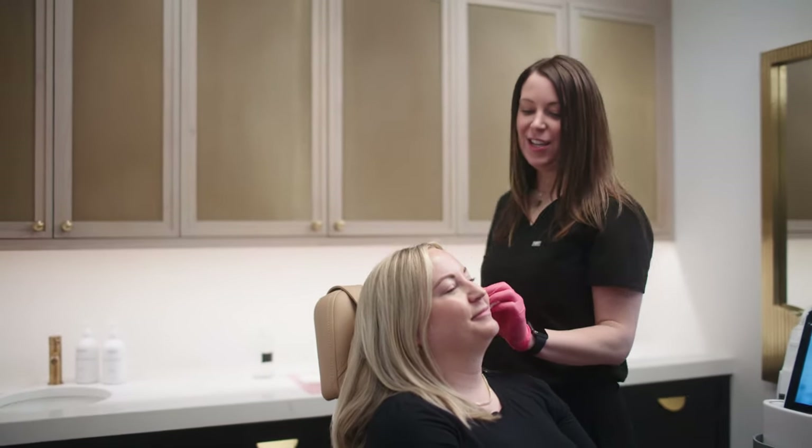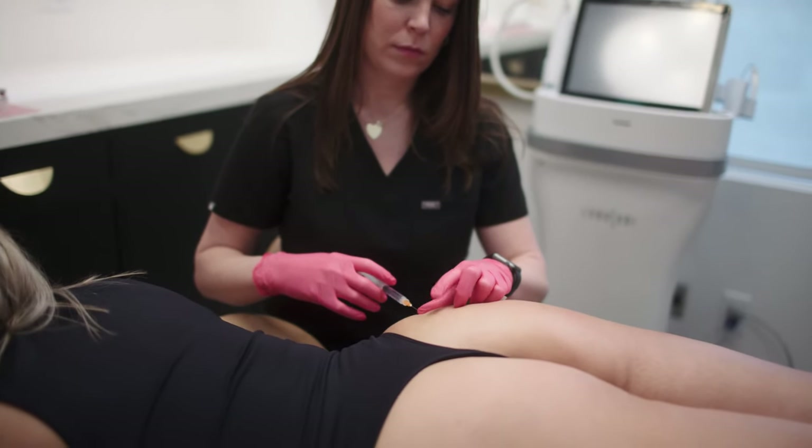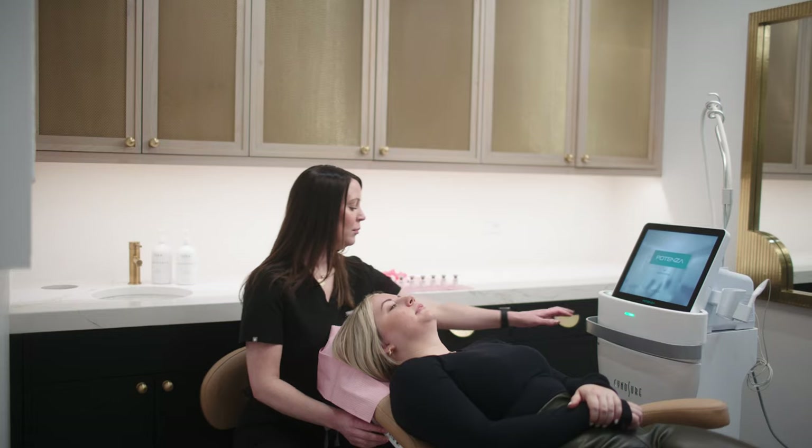We can put Sculptra in the face, and a little bit of body contouring in the booty, helping to improve volume and smoothing out a cellulite appearance.